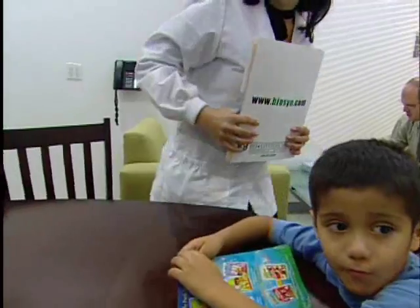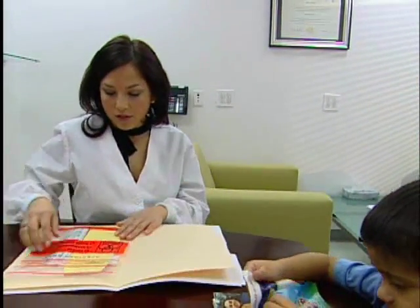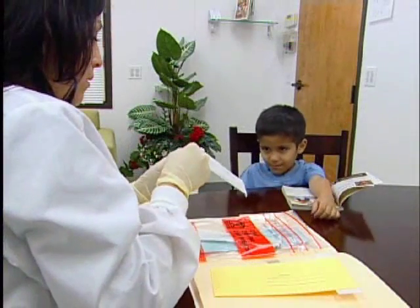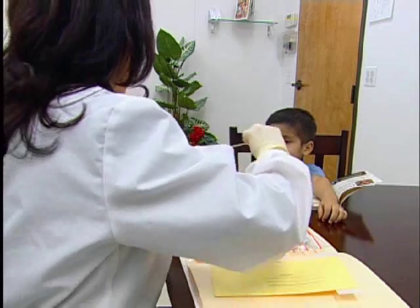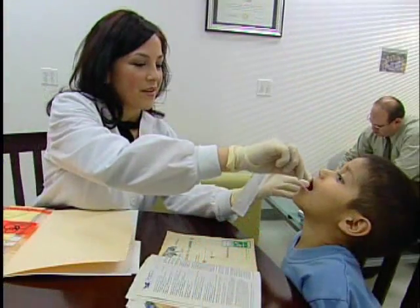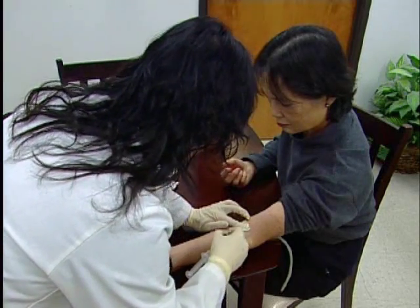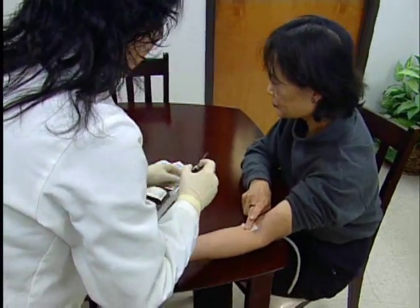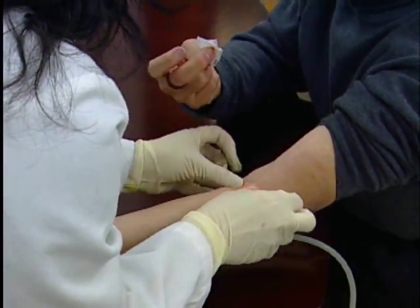The sample collection must be performed by an authorized agent of an affiliate of Biosynthesis Incorporated. We have over 400 network offices across the U.S. where sample collections are performed. The majority of the samples collected are buccal swabs. However, clients may choose to have a blood draw if they are attending a network office for sample collection. Please be aware that appointment fees are higher for this service.